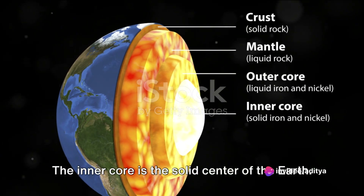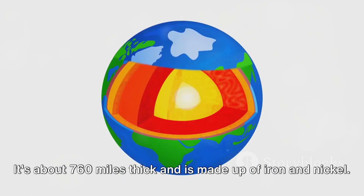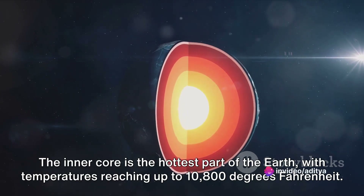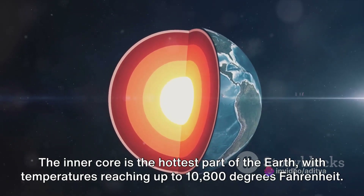The inner core is the solid center of the earth. It's about 760 miles thick and is made up of iron and nickel. The inner core is the hottest part of the earth, with temperatures reaching up to 10,800 degrees Fahrenheit.